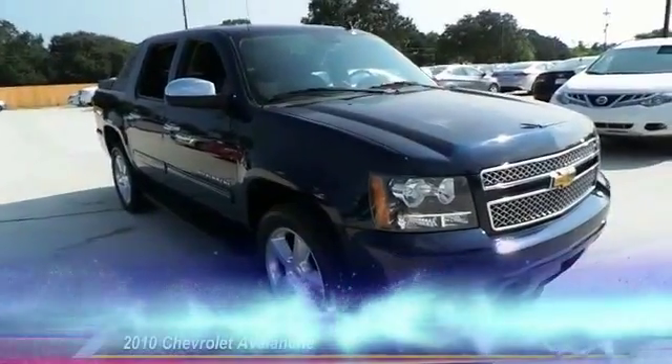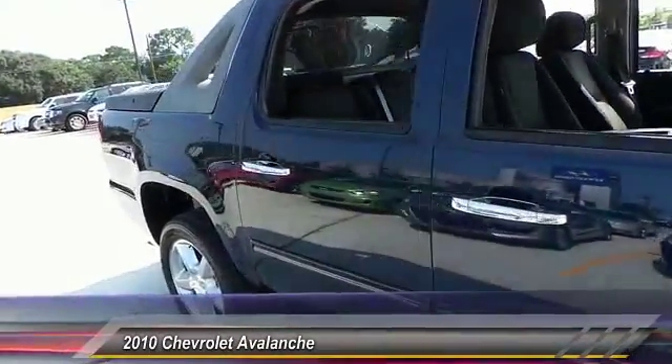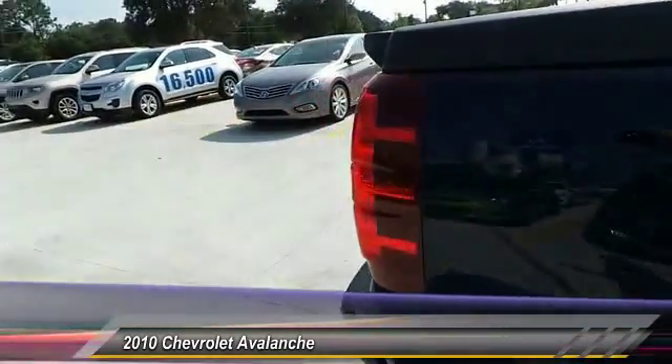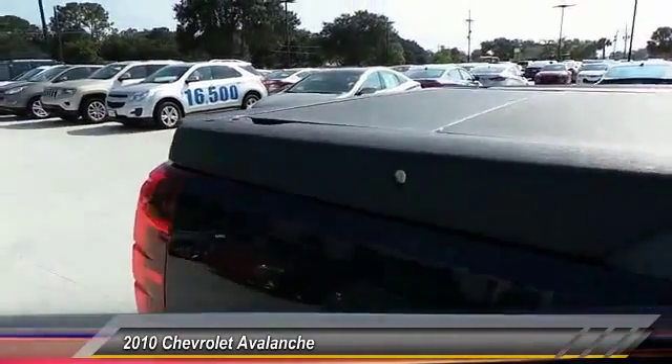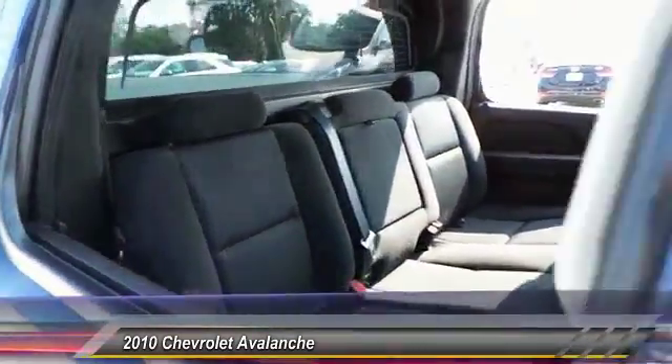The 2010 Chevy Avalanche can transform from an SUV into a full-size pickup truck in less than a minute. This makes the Avalanche one of the most flexible vehicles out there. This vehicle has less than 50,000 miles.